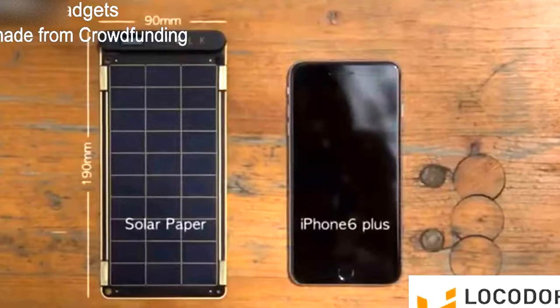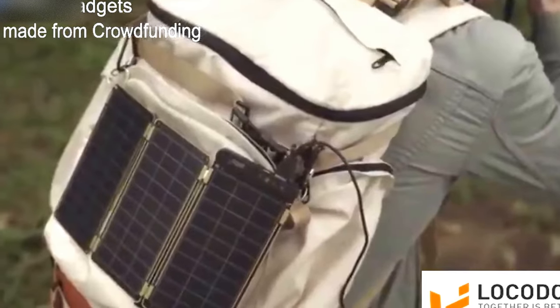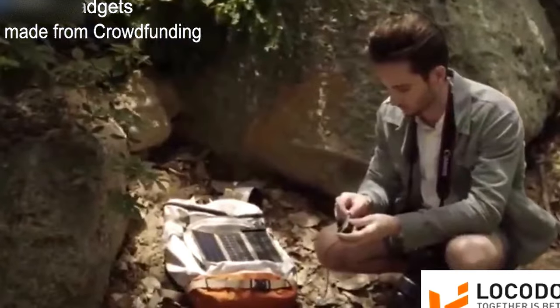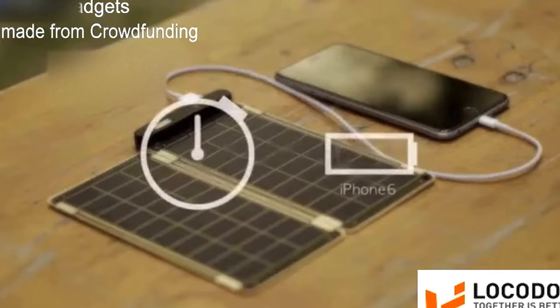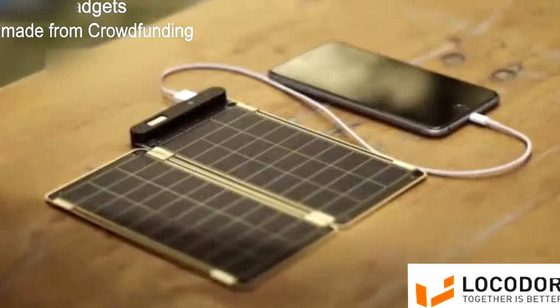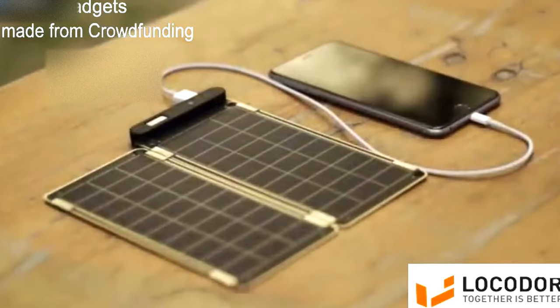Solar Paper is super small and slim, so you can conveniently carry it when traveling or in daily life, and use solar energy anywhere under the sun. It can fully charge an iPhone 6 within two and a half hours. Solar Paper is also the world's first solar charger that can auto-reset via comparison operator, so you don't have to worry about shadow or cloud on solar panels.